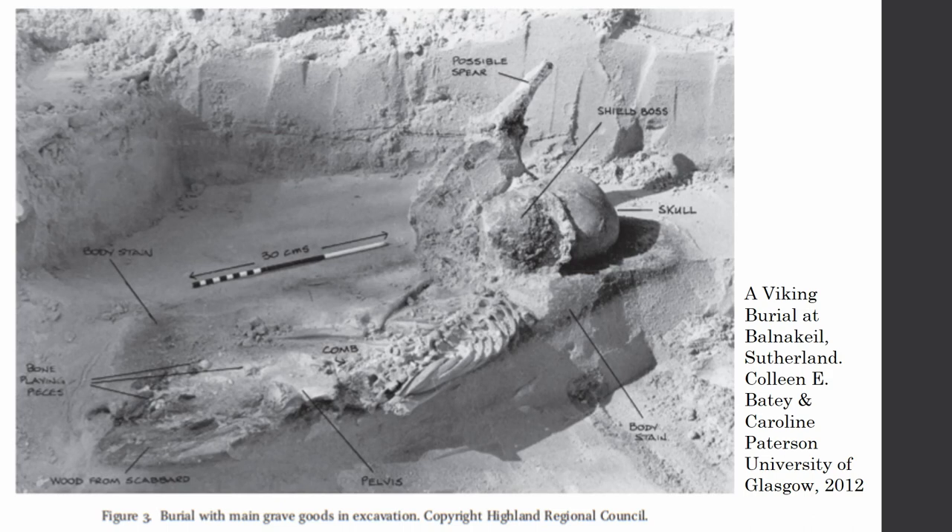A more recent excavation from the 2010s is a burial from the Highlands of Scotland. The skeleton was sexed through the pelvis and teeth — it is a man. Boss, spear, sword, scabbard — warrior, obviously. Except this grave wasn't a man; it was a child, between the age of eight and fourteen, certainly pre-puberty. So was a child a warrior, or is the sword an indication of something else?